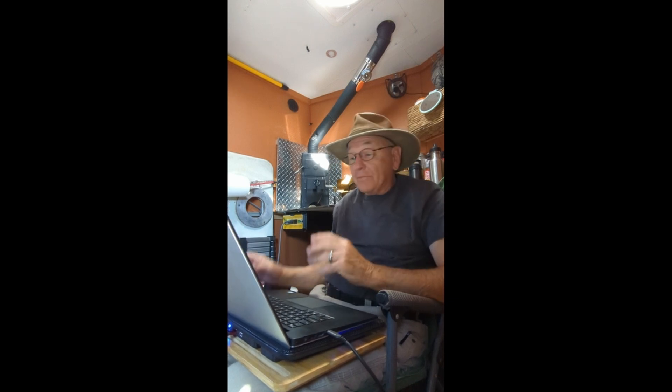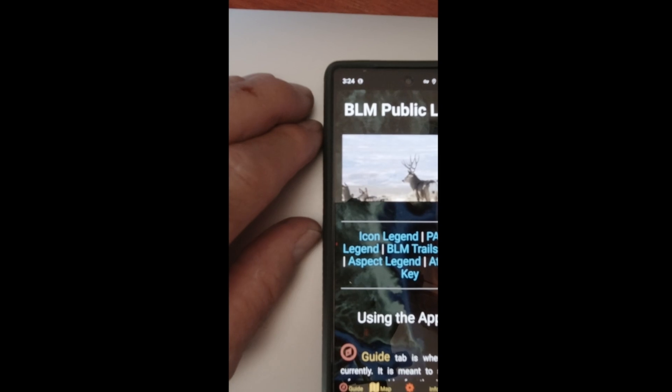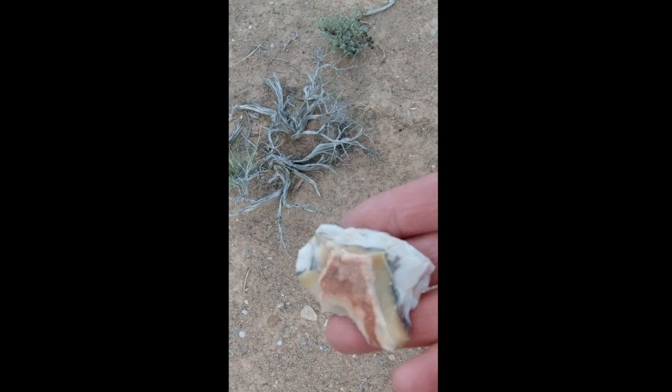Well, this is a camp day for Linda and I. I'm just sitting here editing Friday's video, and I think you're going to like this one. This one talks about how we find these remote camp spots that we always show you, and also we talk about what we find when we go out exploring in the Nevada desert.